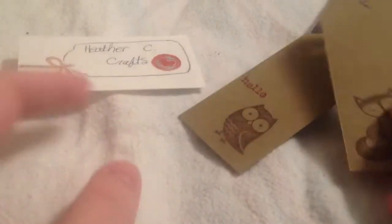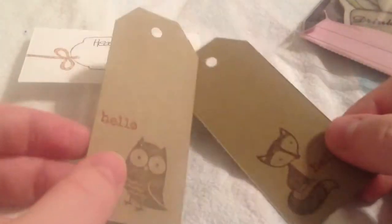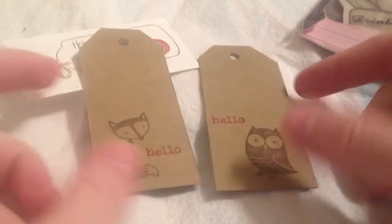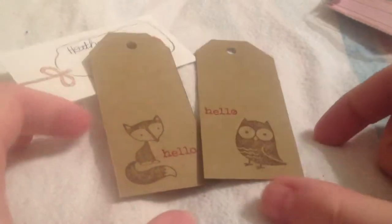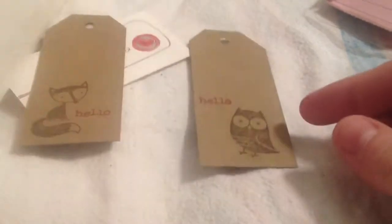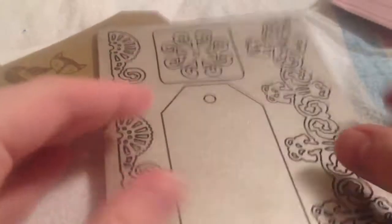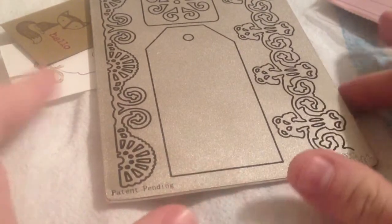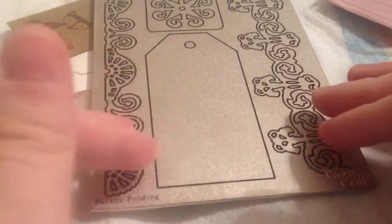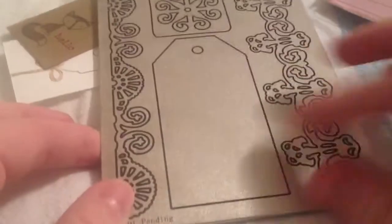She also asked for tags to go in her journals, so I came up with these two tags. This is just a die cut from this Cuddlebug plate — I have a Big Shot, and the Cuddlebug stuff works well with it. I just have to fiddle with the sandwiches to find the right sandwich to get it to cut right.